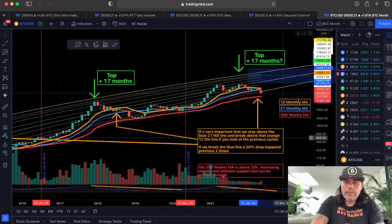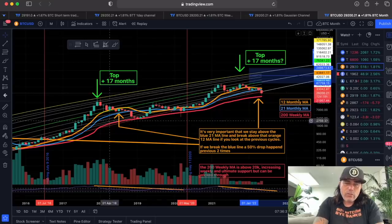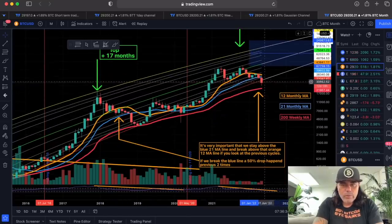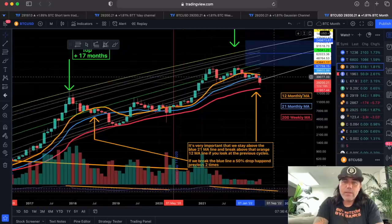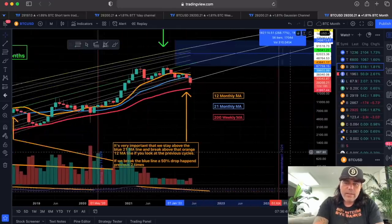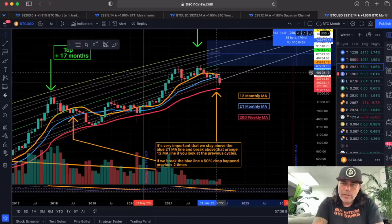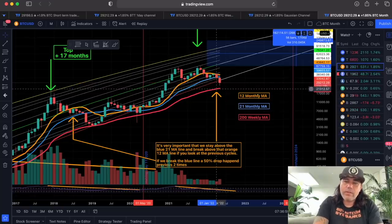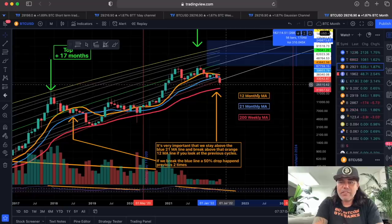Looking at the monthly chart, everything is playing out like we've been seeing for months. Those three lines were important — if you break that blue line, there's a big chance we find the bottom on the logarithmic growth curve line, that thin red line. And if you break that, we go to the thick red line. We are exactly doing that: breaking the blue line, breaking the logarithmic growth curve line, and probably going to visit the thick red line.